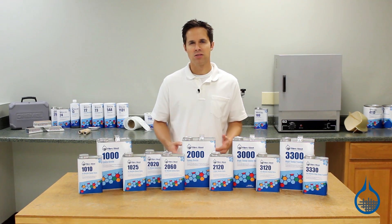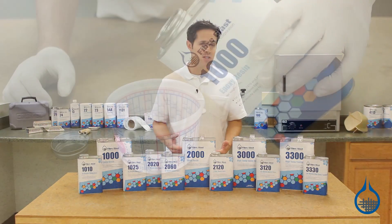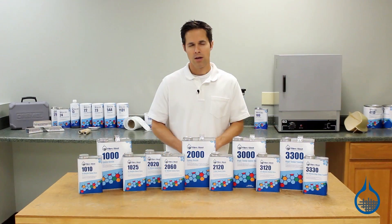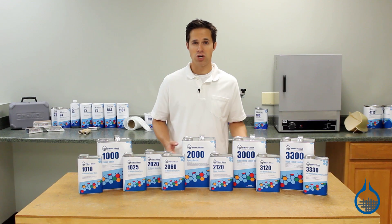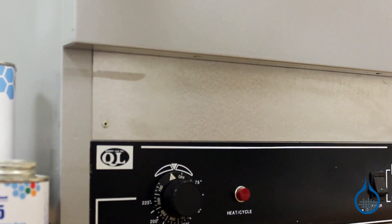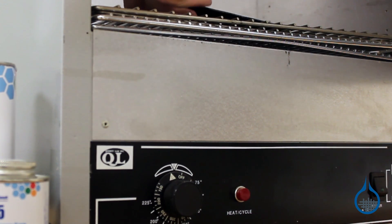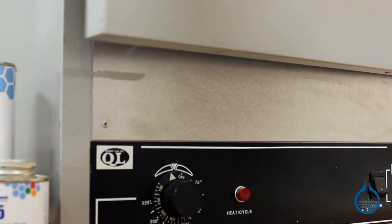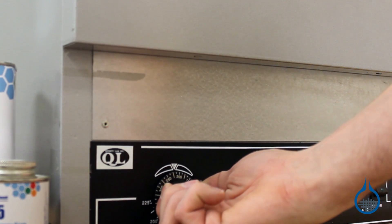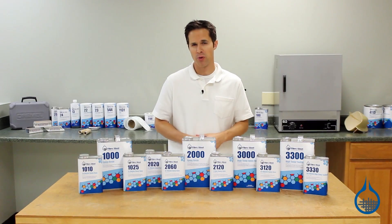Since epoxy resins bond to dissimilar materials and previously cured materials, they are a great option for repairs. Most epoxy resins can be post cured with heat to improve their strength, service temperature, and dimensional stability. Because heat causes post curing, parts should be cured or post cured at a temperature that matches or exceeds their expected maximum service temperature prior to being put in service.